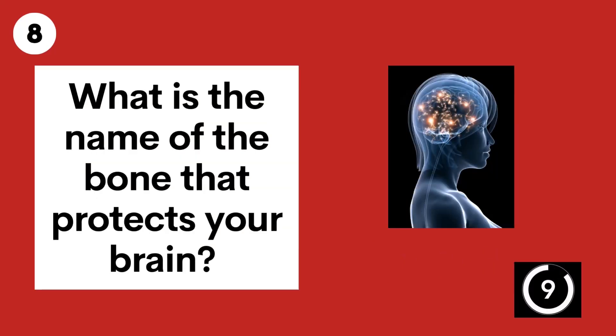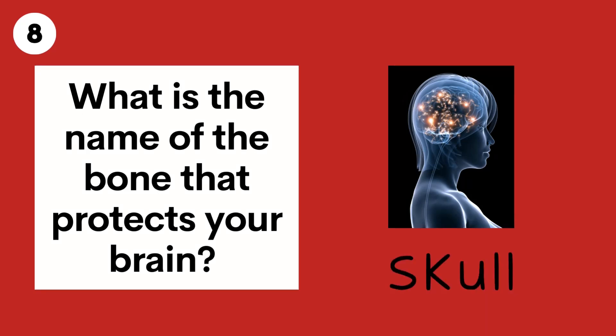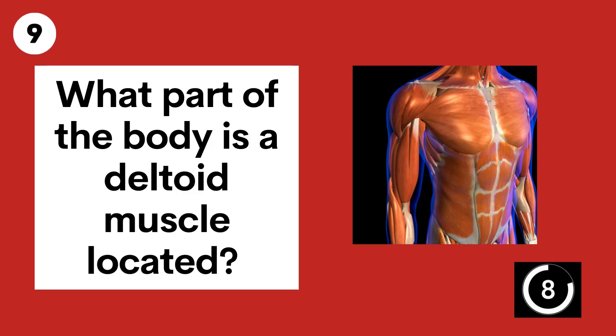Question 8. What is the name of the bone that protects your brain? The skull.